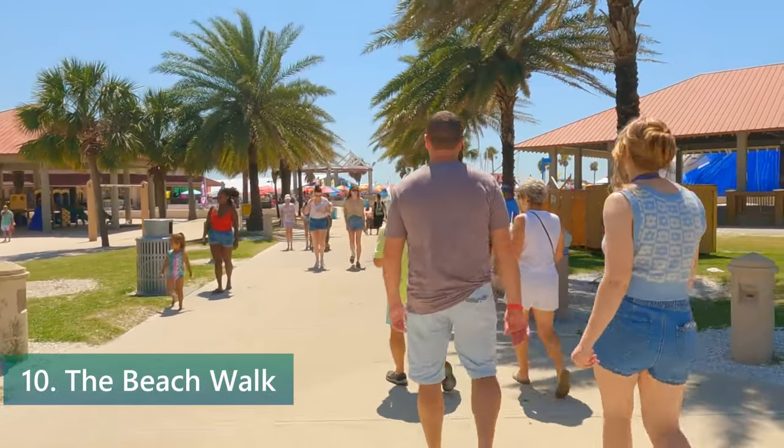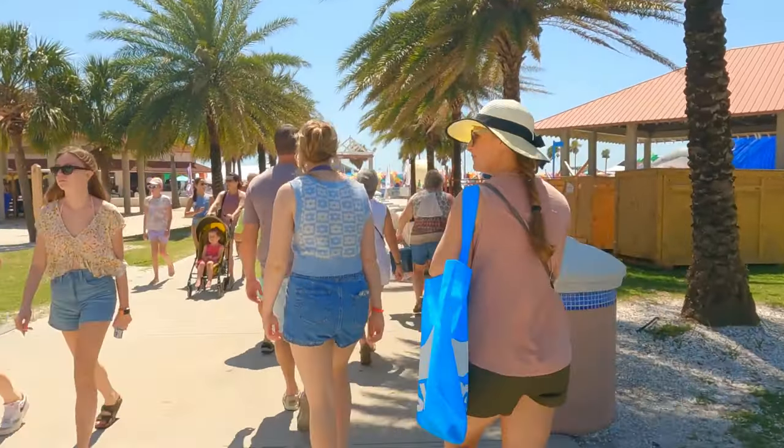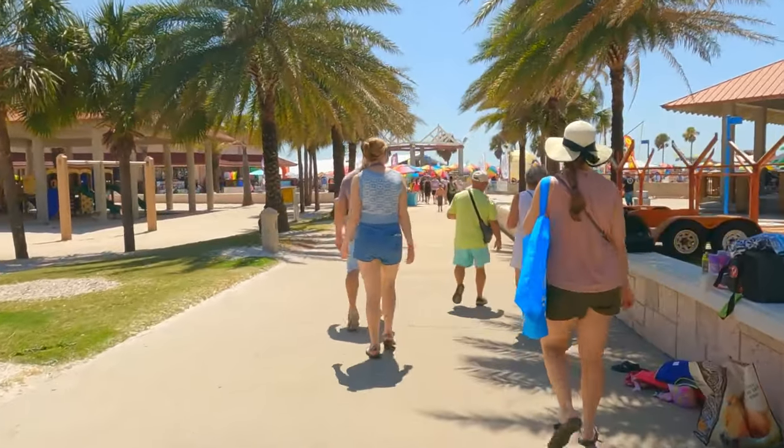Number 10: Stroll along the beach walk. One of the best ways to take in the beauty of Clearwater Beach is to stroll along the beach walk, a winding promenade that stretches along the beach and offers stunning views of the Gulf of Mexico.